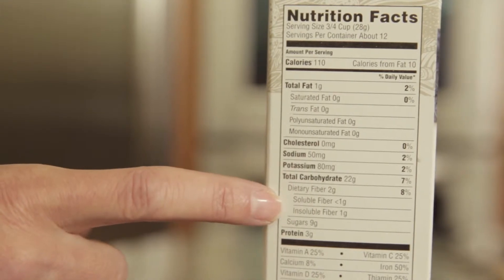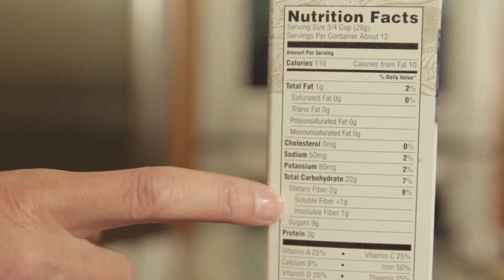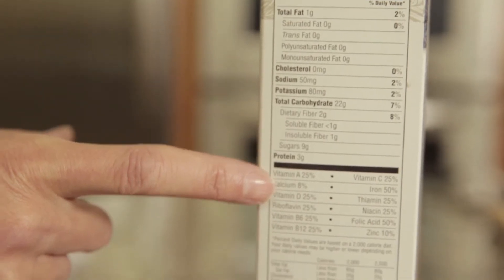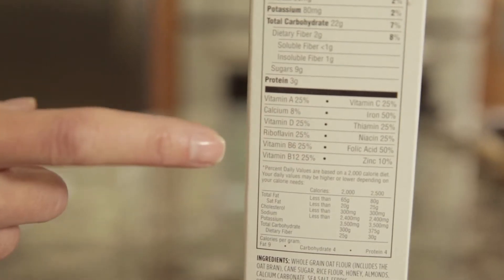Under carbohydrate, the thing you want to take a look at is the fiber. You want to try to buy things that have more fiber in them — that number you want to be high. Then when you keep going down the list, the different vitamins and minerals that are listed, if the percentages are high, it's a good thing.